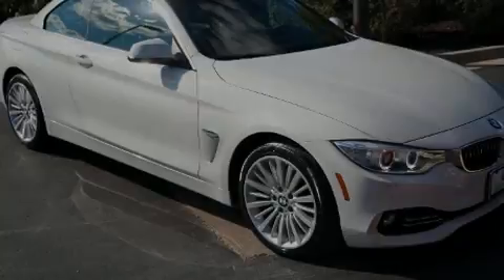This 2-door, 4-passenger convertible still has less than 15,000 miles.